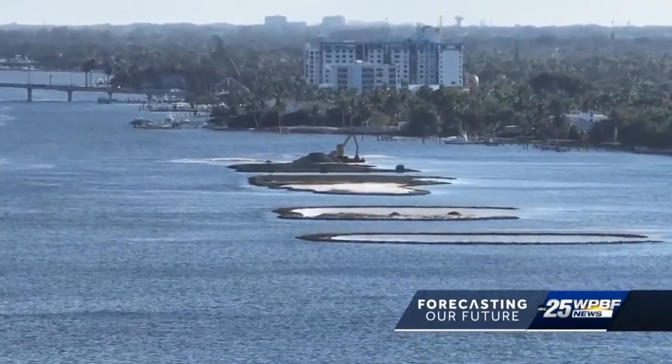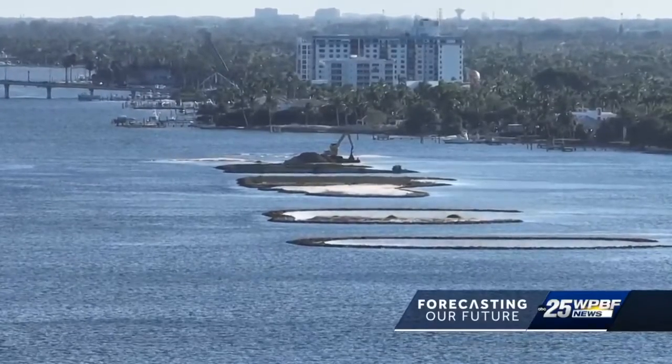By incorporating some of these features and basically setting up a living laboratory where we put this material down there, we want to see how it responds, how it acts. Does it do its intended purposes?